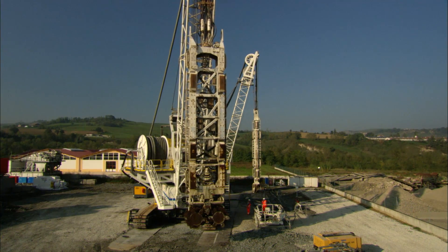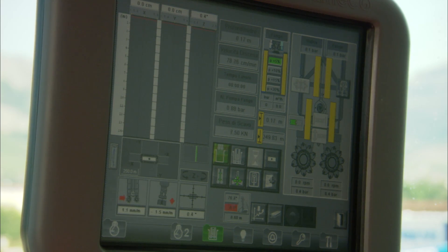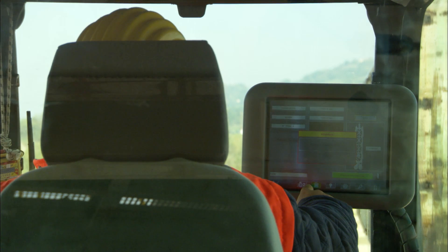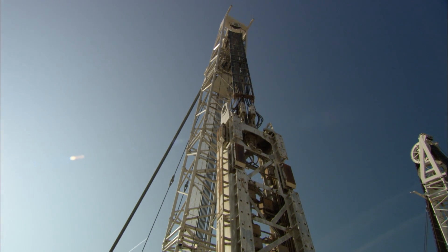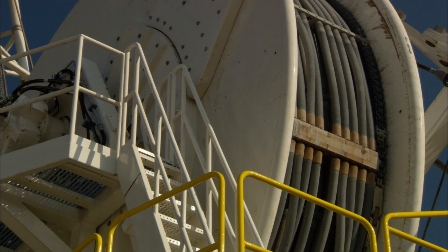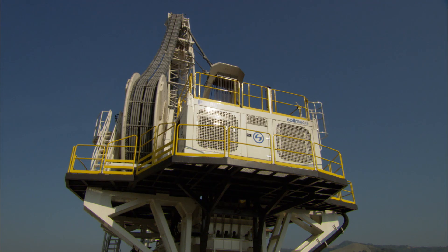Right from the start, Soilmec has shown its willingness and determination in searching for technological innovation with a view to provide the best possible support for its customers. With this same spirit, we tackled the new challenge of using a hydromill machine at 250 meters depth, which had never been done before. This is more than an achievement — it's an investment in professionalism, commitment, and experience, in order to expand the field of possible applications.